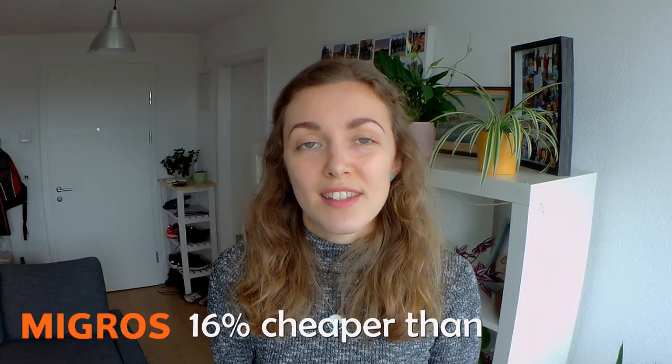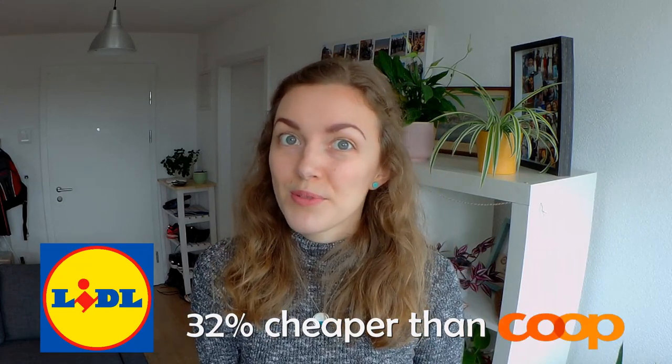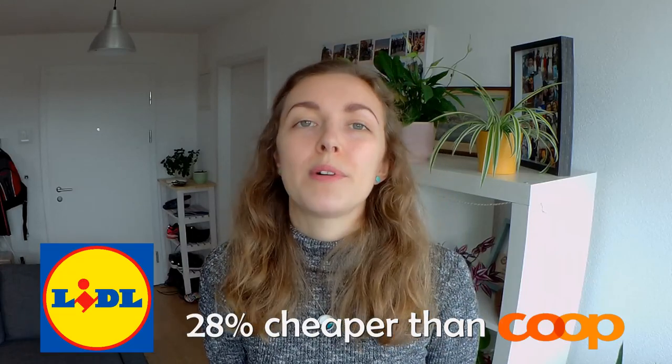So for this particular shop, Migros is 16% cheaper than Coop and Lidl is 32% cheaper than Coop. Since the packets of chicken we bought were slightly different across all three shops in terms of weight — and I couldn't adjust that because that's the packet you buy — I thought maybe that was skewing the results. But even taking chicken out of the equation, Migros was still cheaper than Coop by about 8% and Lidl was cheaper than Coop by about 28%.